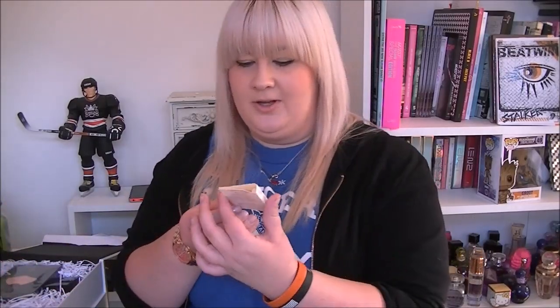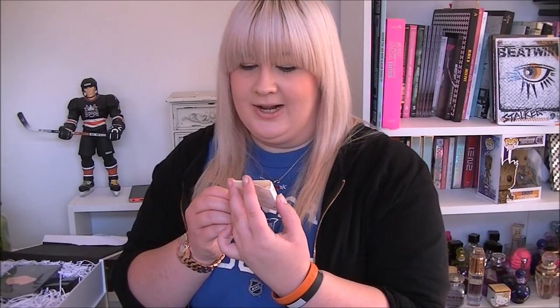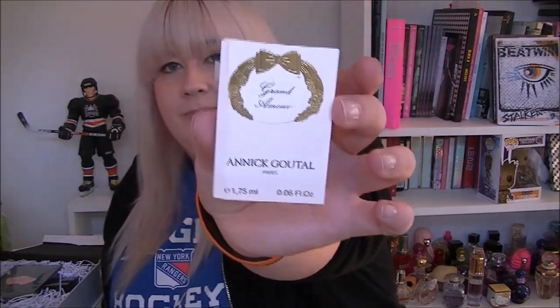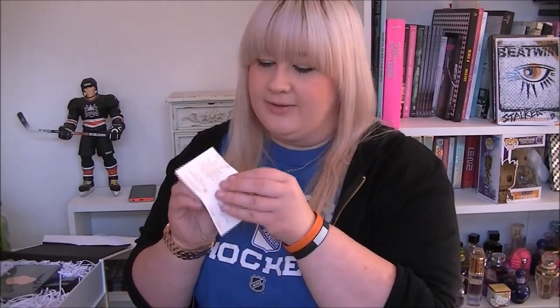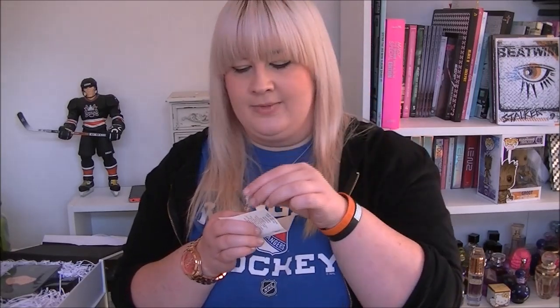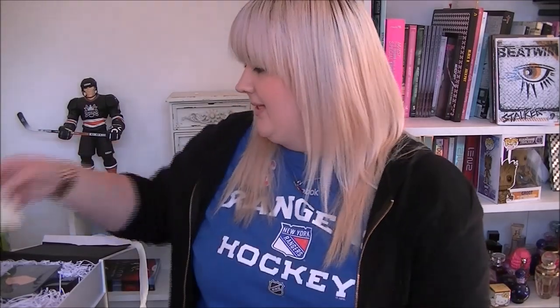So first of all we have Annick Goutal Grand Amour. This is a little sample — a little diddy one. Let's have a little sniff. That smells really nice. Not my usual scent I will admit, but you can tell that it smells expensive.